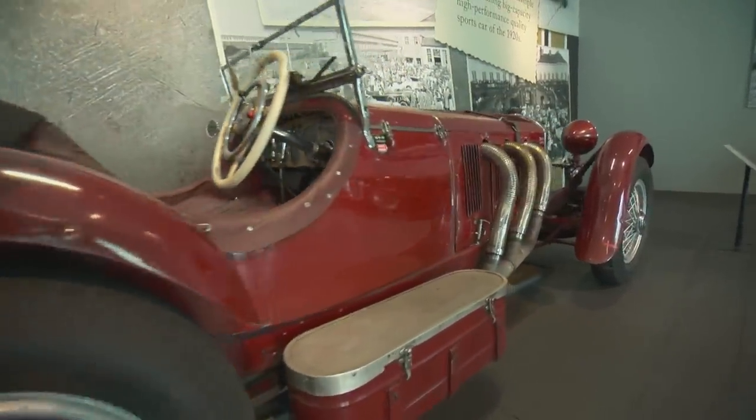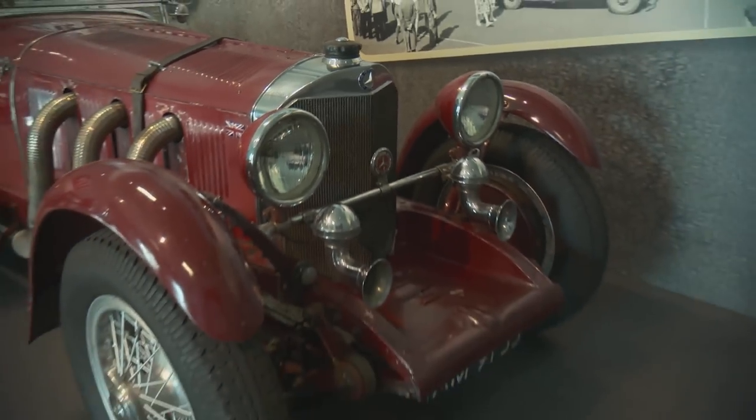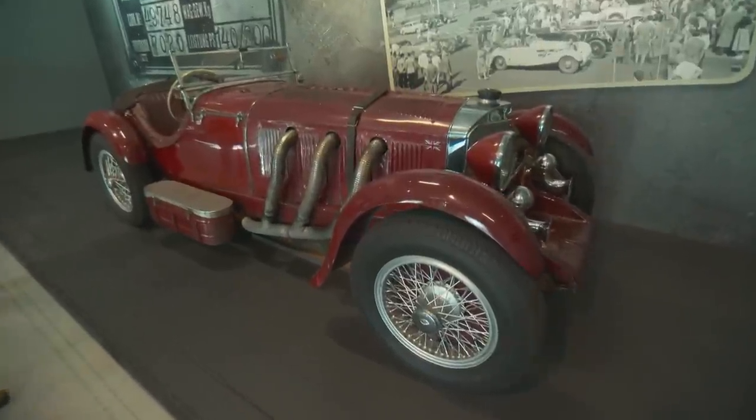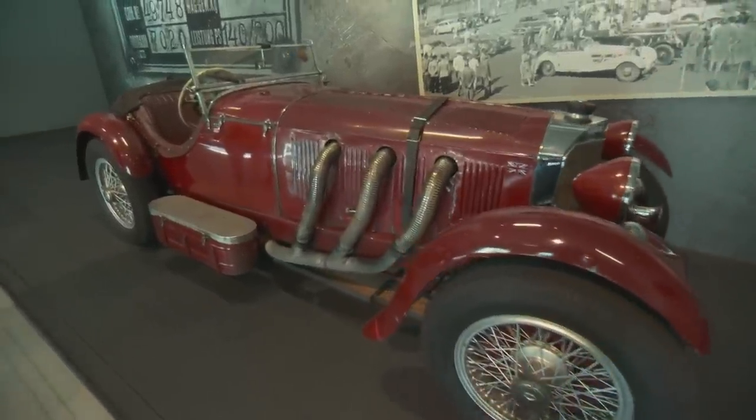This is a Mercedes SSK — all seven liters of it. Wow. It looks unrestored — is that all original? I bet that's really a thrill to drive. It's got to be a handful too.